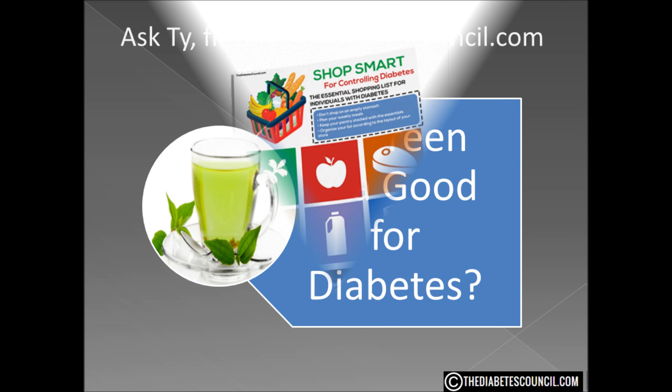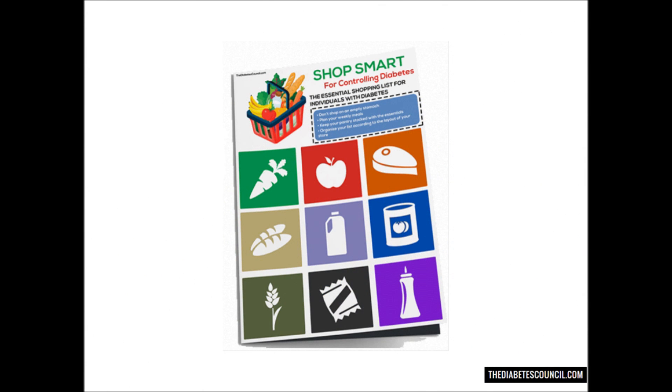But before we get into that, make sure you download my free diabetes management book which also includes a diabetes grocery shopping guide, foods to eat and avoid by clicking the link below.